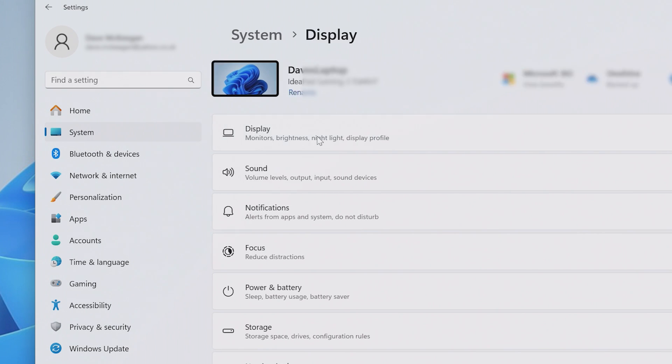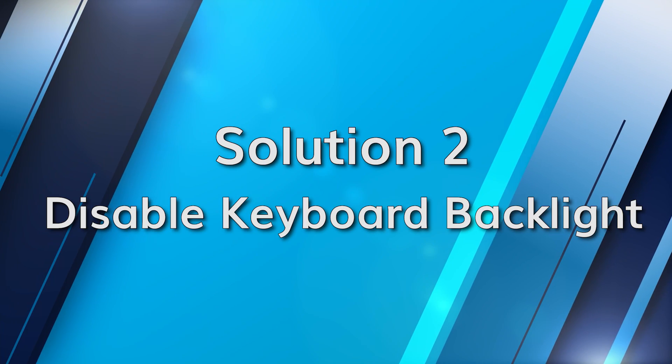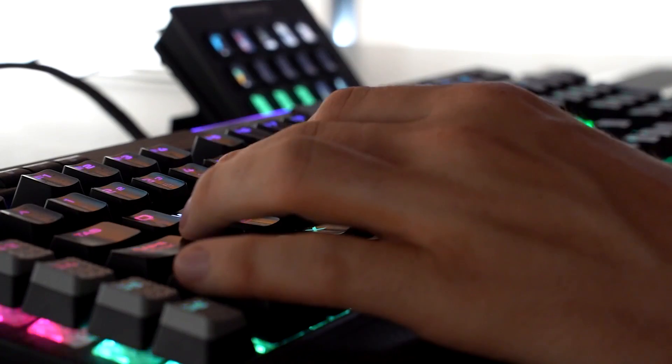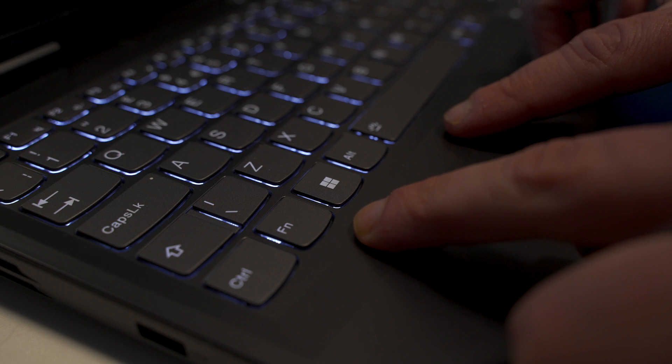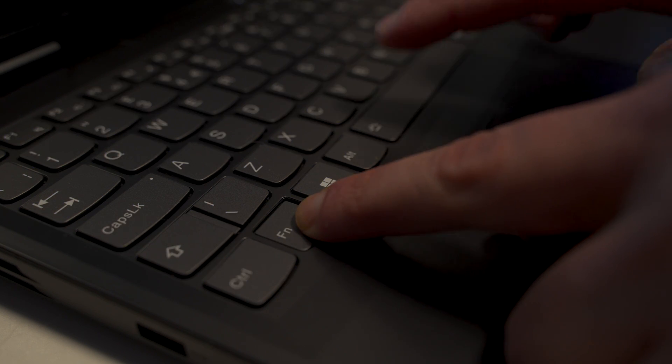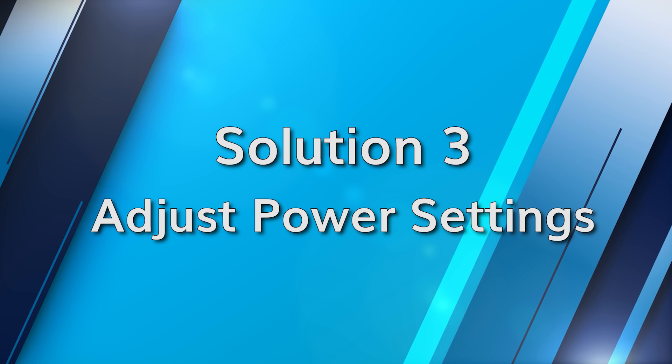The laptop's keyboard backlight feature can also cause battery draining if used for long durations. For HP laptop users, press Function and F5, or for modern Dell and Asus laptop users, press Function and Space Bar. Go to the laptop's control center, select Mouse and Keyboard, and disable keyboard backlight.